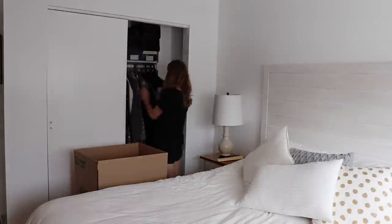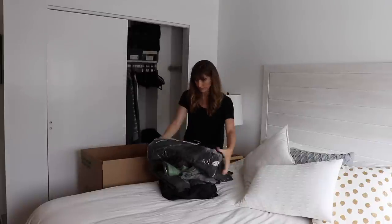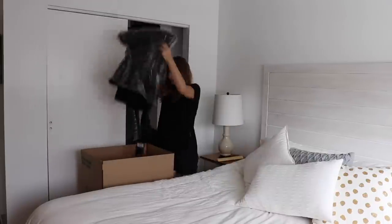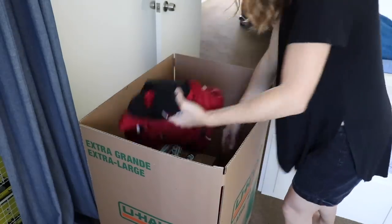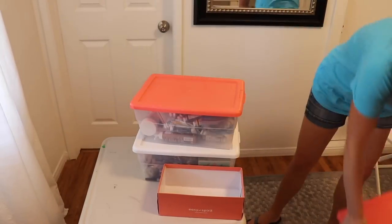Number nine is an interesting way to declutter: box up everything in one area. If I was doing my office, I would take everything out of my closet, put it in a giant box or bin, and then just pull out the things I need to use. As time goes on, you'll see the items you're never using and can declutter all of those. You're not spending a lot of time going through your stuff — you're just pulling out what you need, and everything else you can clearly see you don't need and can donate that whole box.